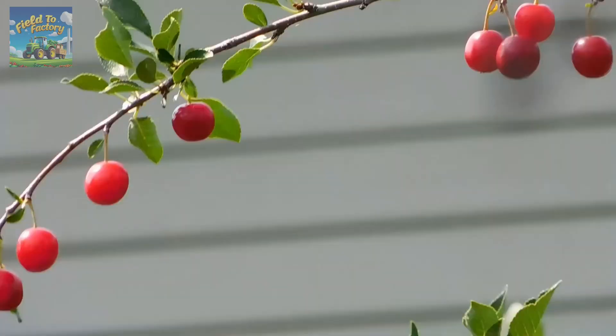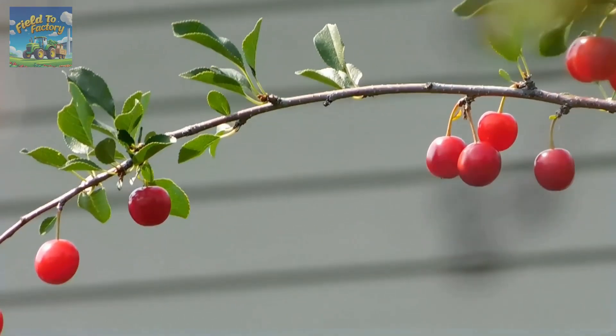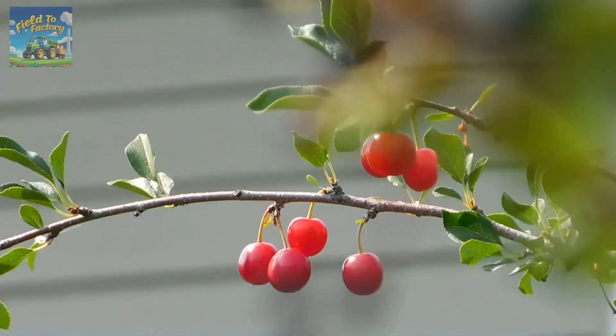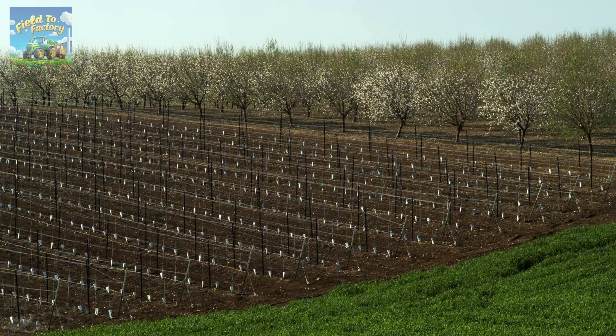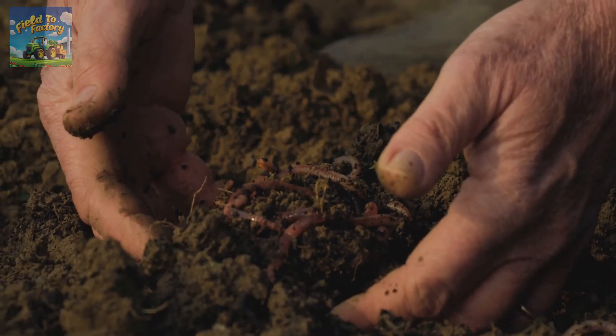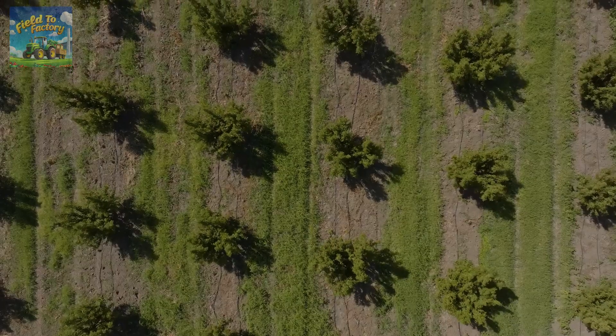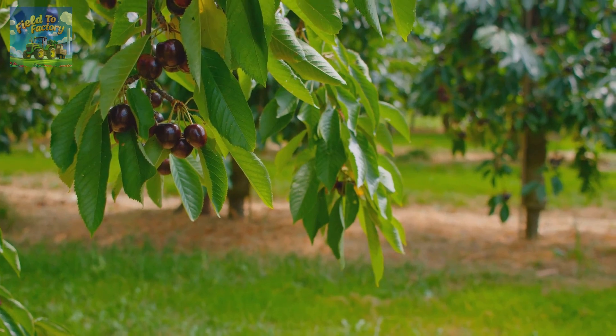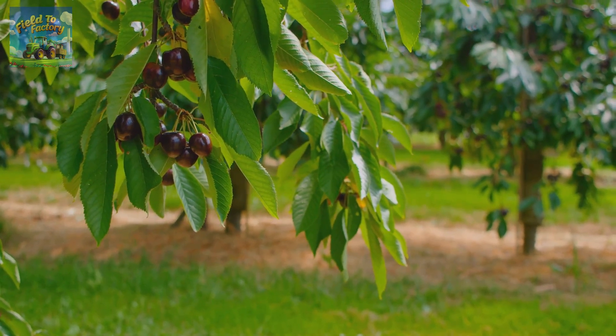Climate also plays a crucial role. Cherries require a cold winter with 700 to 1,200 hours of temperatures below 7 degrees Celsius to ensure robust growth in the spring. The ideal time for planting is either fall or spring, when the weather is mild and the soil retains sufficient moisture to support root development. Trees are typically spaced 13 to 19 feet apart, depending on the variety, to ensure ample room for both the foliage and roots to expand.